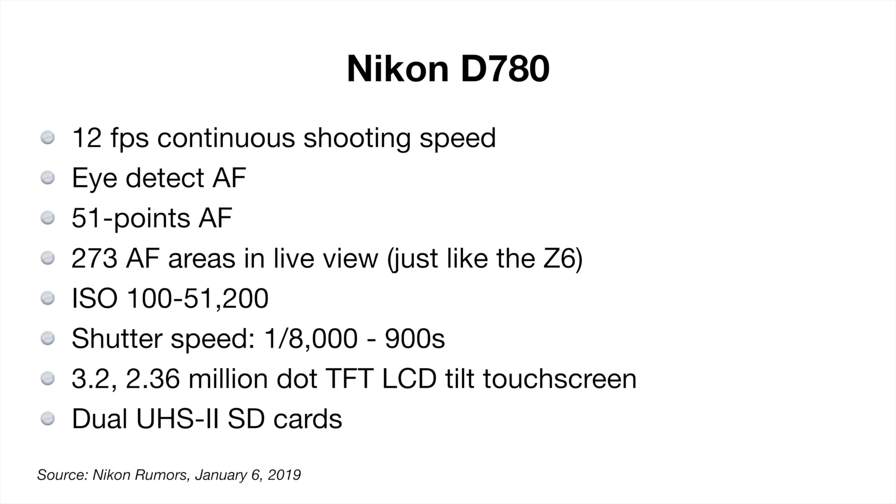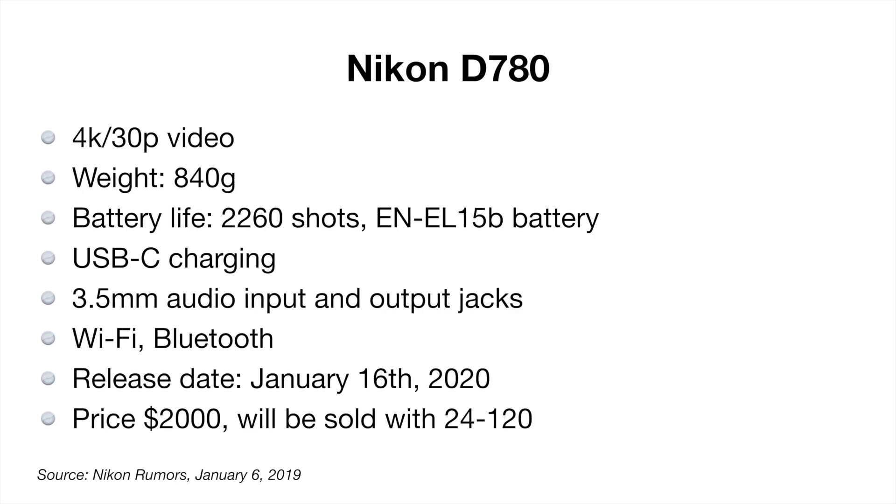It also features dual UHS SD cards, 4K 30 frames per second video, and it weighs about 840 grams with a pretty good battery life — you should be able to get 2,200 shots on a single charge. It supports USB charging and has audio input and output jacks. The release date is January 16th, 2020 at a price of $2,000 for the body alone, but it will also come with a 24-120 lens. That wraps up the Nikon D780.